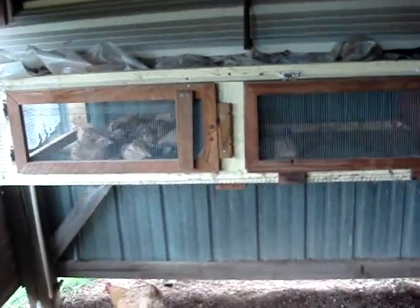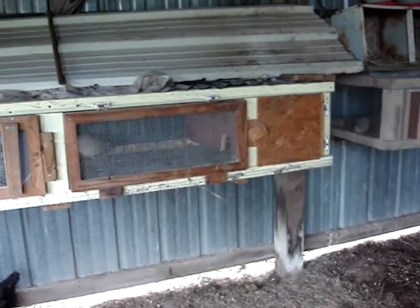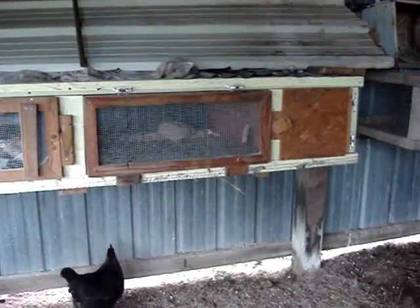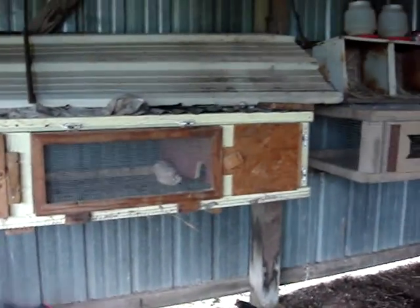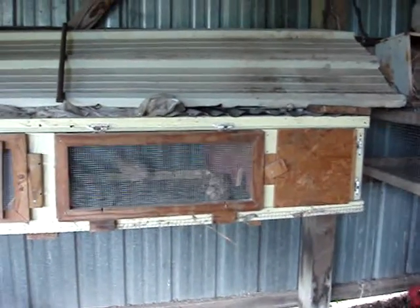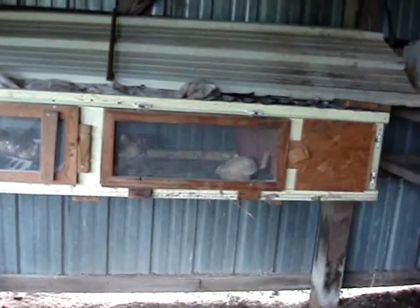Some of you might think this is kind of a tiny space for quail. But quail are very skittish animals, and with it being short, it keeps them from spazzing out and hitting their head on the roof, which can cause damage to the bird or even kill the bird by breaking its neck. I believe the height on mine is 18 inches. Keeping the height that low, they refrain from jumping up and causing damage to themselves.